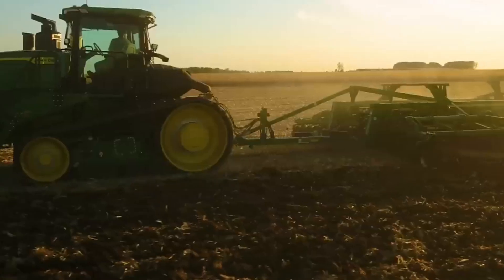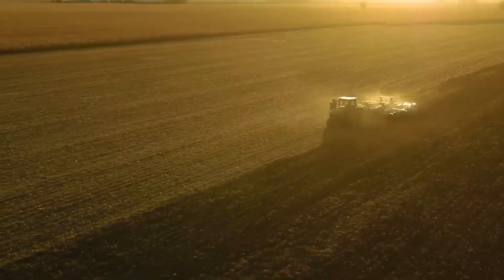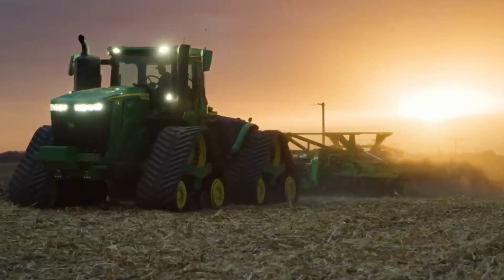Their combined capabilities redefine the landscape of farming equipment, setting new standards for productivity and environmental stewardship.